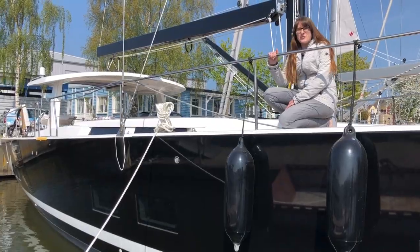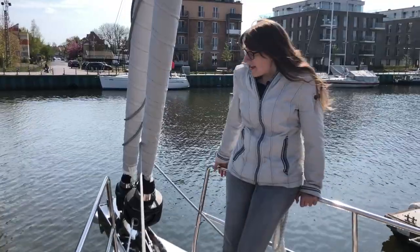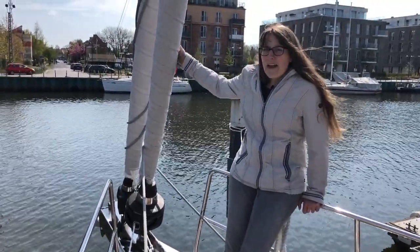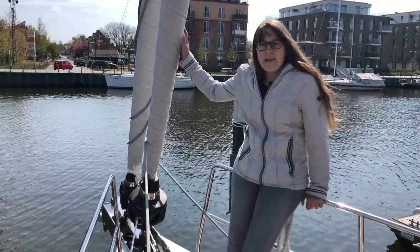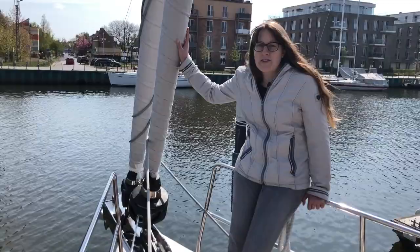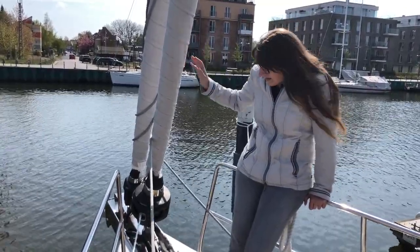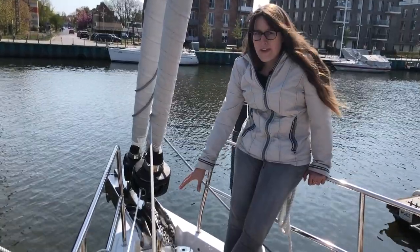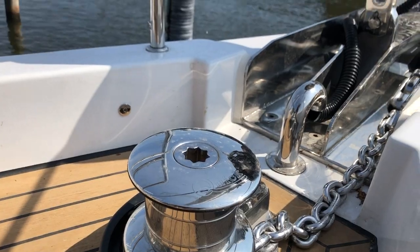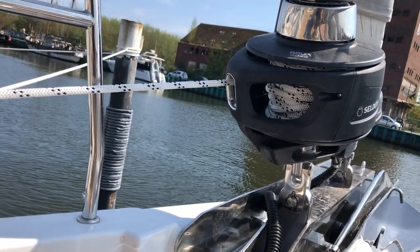Come join me today for a tour. Starting at the bow, here we have a double forestay — if you want, you can have a sail that fits every wind condition that comes your way. Right next to me is an electrical winch for the anchor chain, so the anchor can be lowered by just a push of a button on a remote control — no heavy lifting at all.